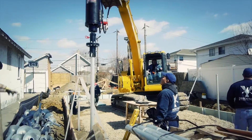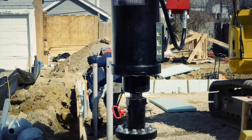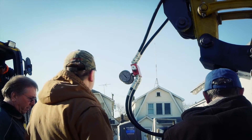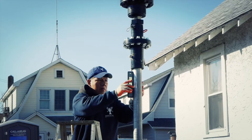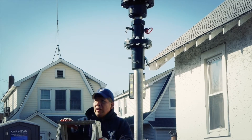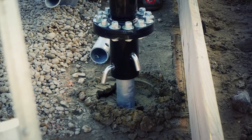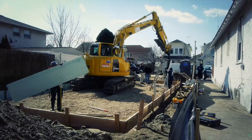Each pile is then turned into the ground using Peertec installation equipment. The torque and angle of each helical pier are continuously monitored to ensure proper installation. Once the pile is installed to the proper capacity, it can be tied into the foundation structure.